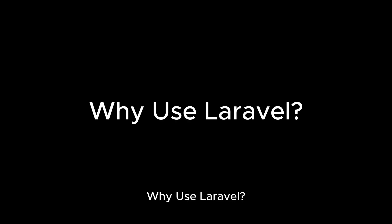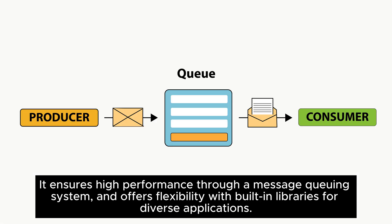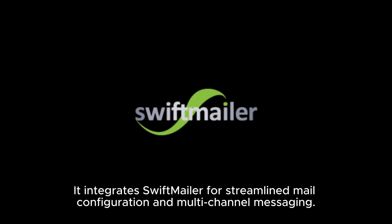Why use Laravel? Laravel's advanced security features include the BCRYPT hashing algorithm for password protection, robust handling of security vulnerabilities, and easy management of issues like cross-site scripting. It ensures high performance through a message queuing system and offers flexibility with built-in libraries for diverse applications. It also features a plug-and-play authentication system.